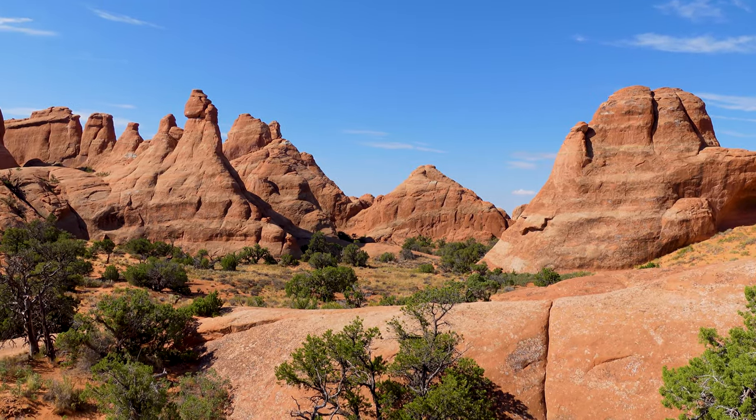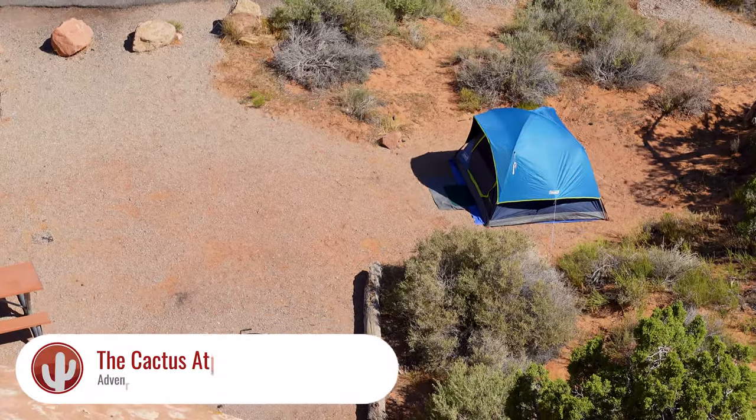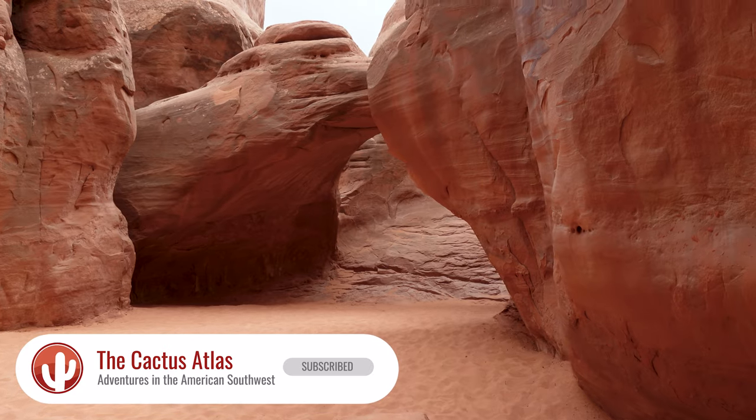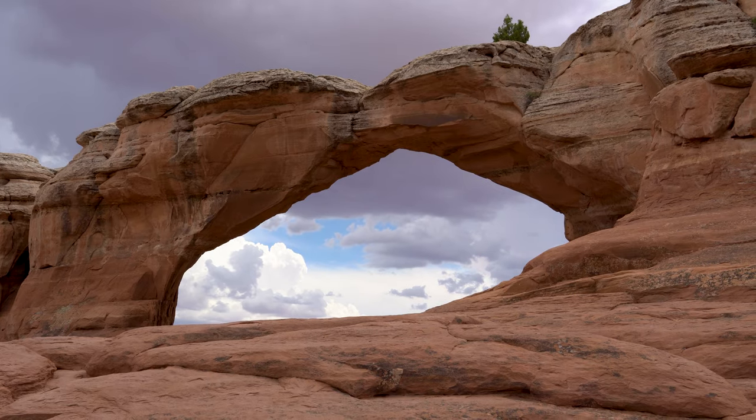Hey there, folks. It's Glenn with the almost world-famous Cactus Atlas, and today I'm camping in the region known as the Devil's Garden at Arches National Park. For you new folks, I'm gonna give you a quick rundown of these campground experience videos. I'll give you a quick tour of my campsite, show you some amenities, the surrounding area, then we'll do something fun like a hike, maybe a nighttime excursion into the desert looking for critters, and maybe some nighttime photography. Lots to look forward to. Stick around.